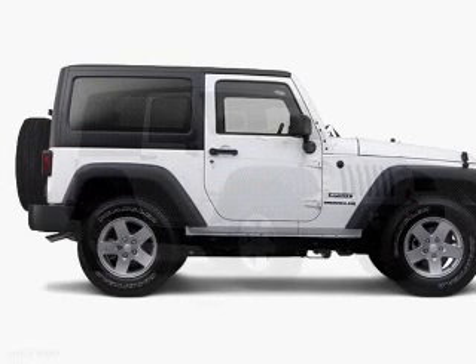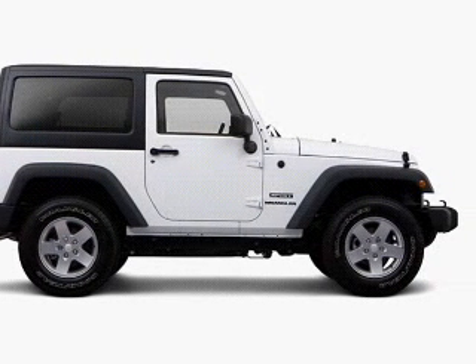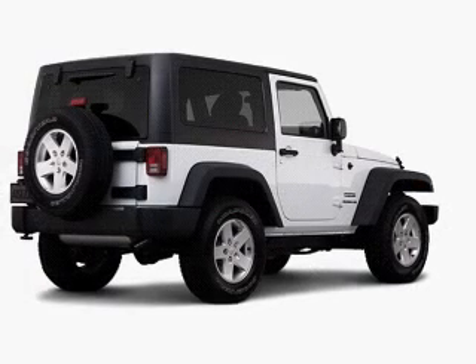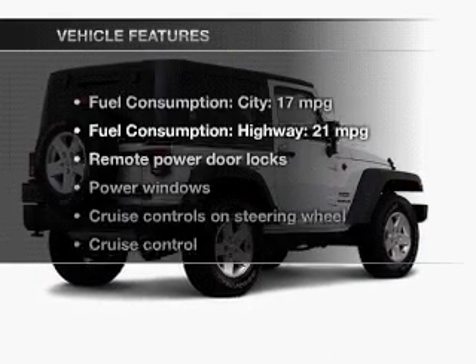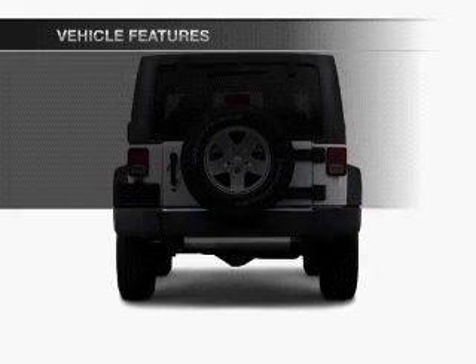Treat yourself to a premium sound system. The anti-lock braking system will help keep you safe on the road. Let the outside in with a power convertible roof. And with these notable features, you won't want to miss out on the opportunity to own this amazing ride.